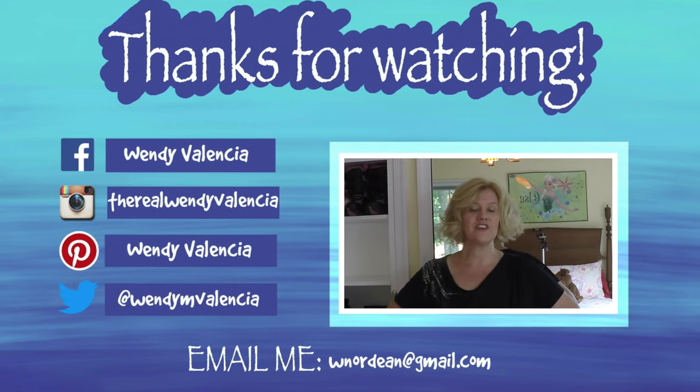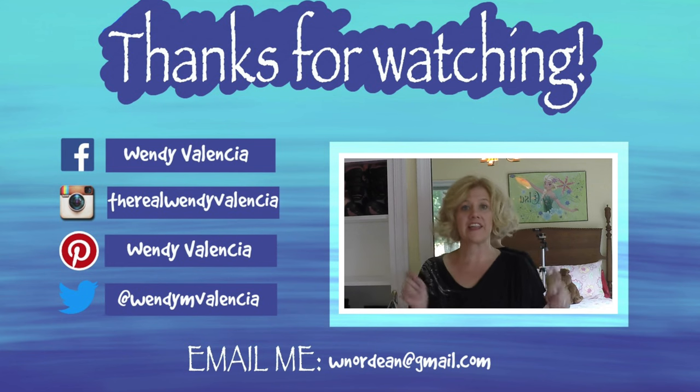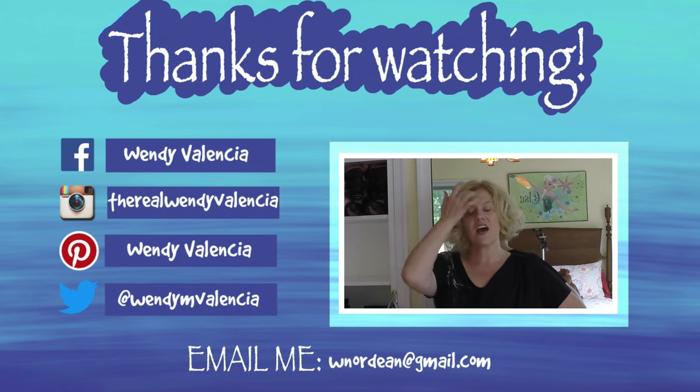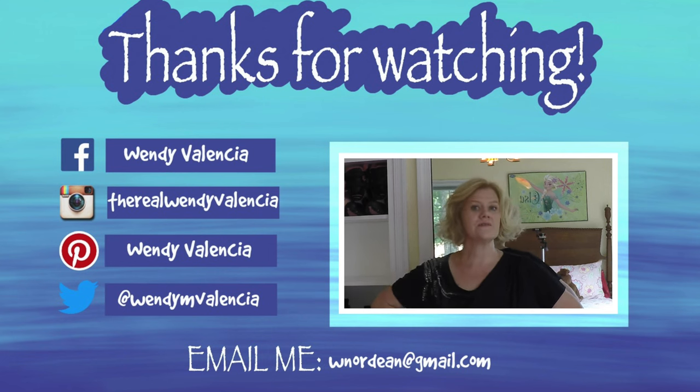I'm not going to deal with that until tomorrow because the goal for today was just to get the stuff out of the closet. Thanks for watching! If you like this video, click like, and if you're new to my channel go ahead and click that subscribe button. I upload twice weekly, sometimes three times, but definitely twice weekly. I'll see you in the next one — see ya!